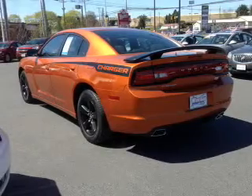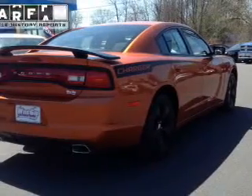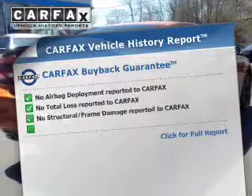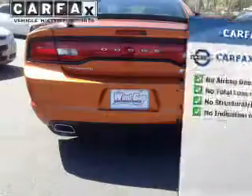Stand out from the crowd with premium wheels. The anti-lock braking system will help keep you safe on the road. This automobile comes with a Carfax report, which reduces your buying risk by providing the vehicle's history before you purchase.